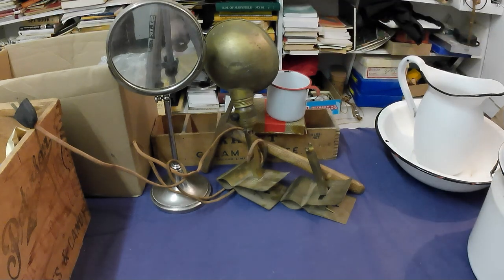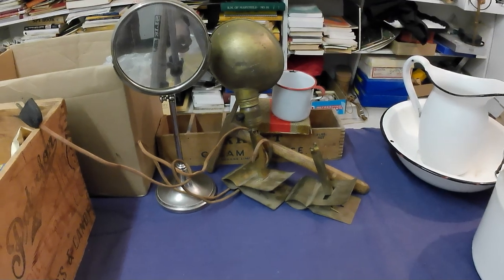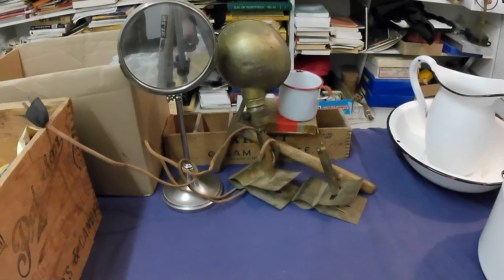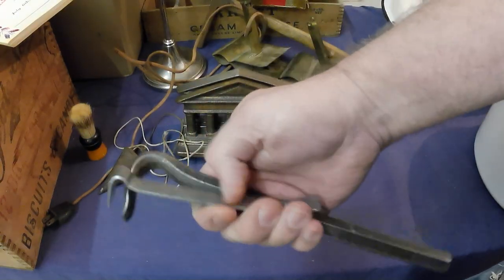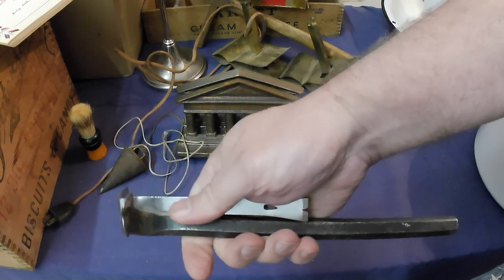I'm going to unpack a little bit — clear the table and unpack a bit. Just picked up a couple of tools for doing repairs and salvage and such.